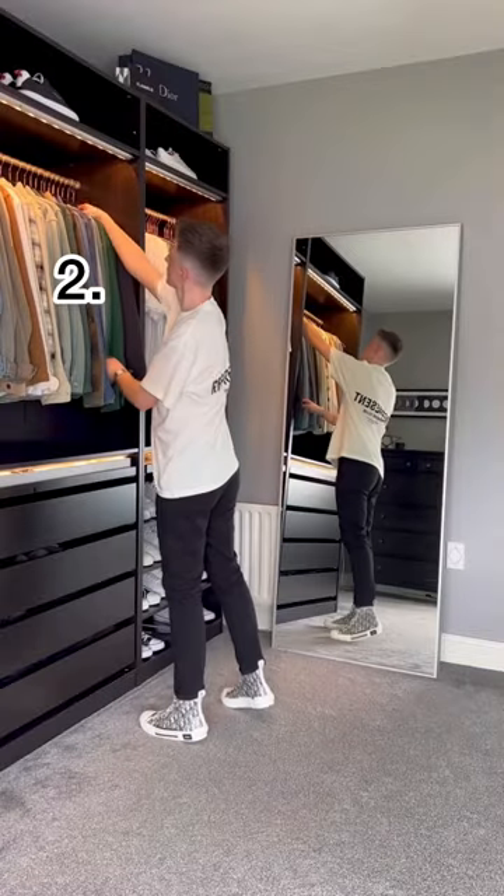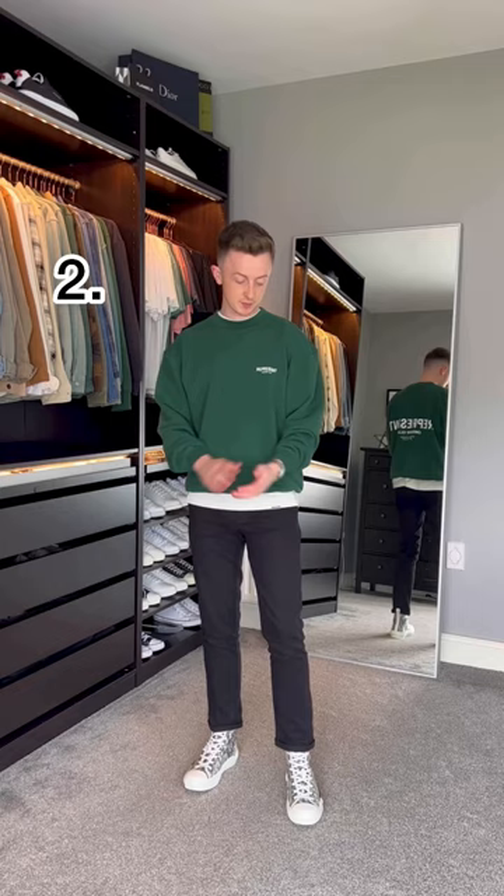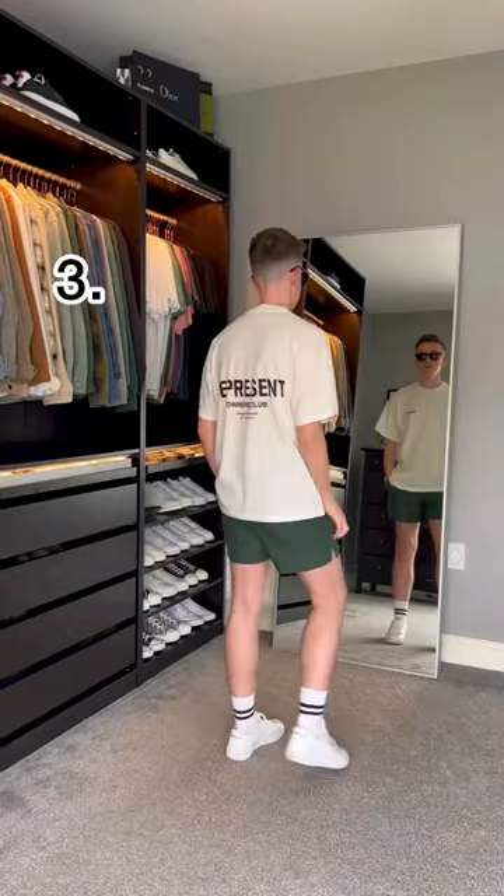Number two is layered underneath the sweatshirt. The Represent pieces mix and match so well together, and the crop fit of this sweatshirt lets the t-shirt peek out underneath for a really interesting layered look.